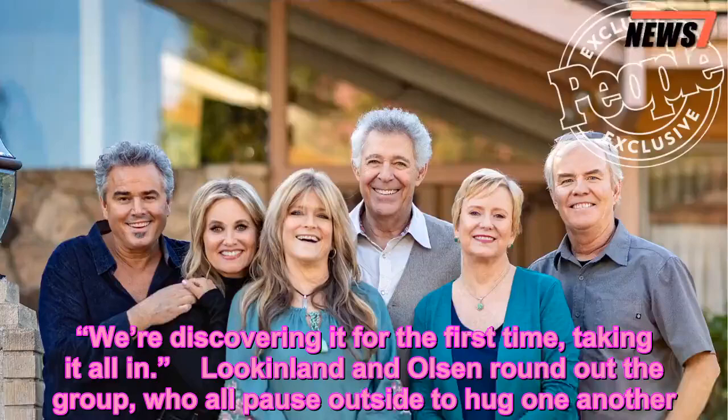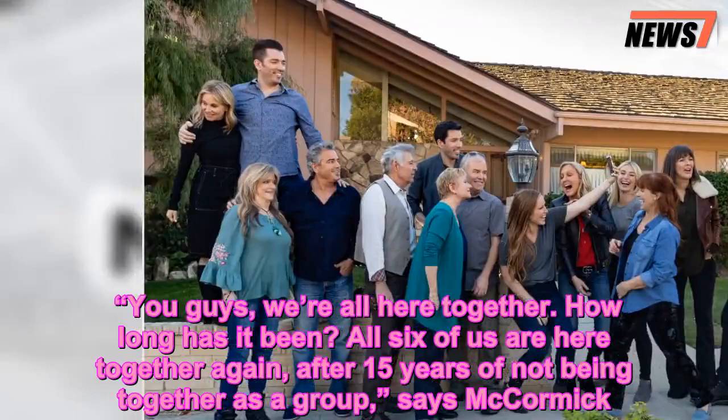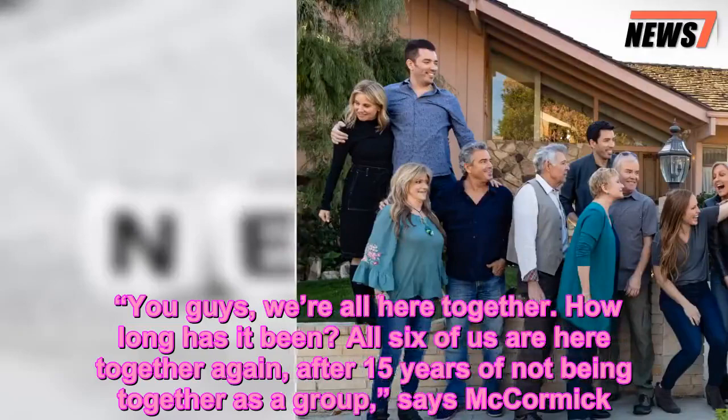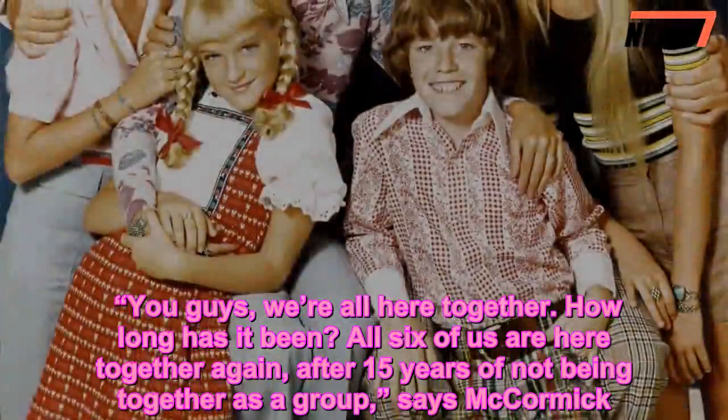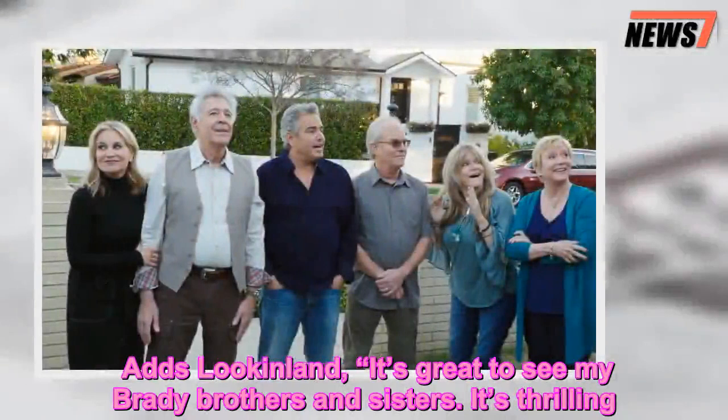Lookingland and Olsen round out the group, who all pause outside to hug one another. 'You guys, we're all here together. How long has it been? All six of us are here together again, after 15 years of not being together as a group,' says McCormick.